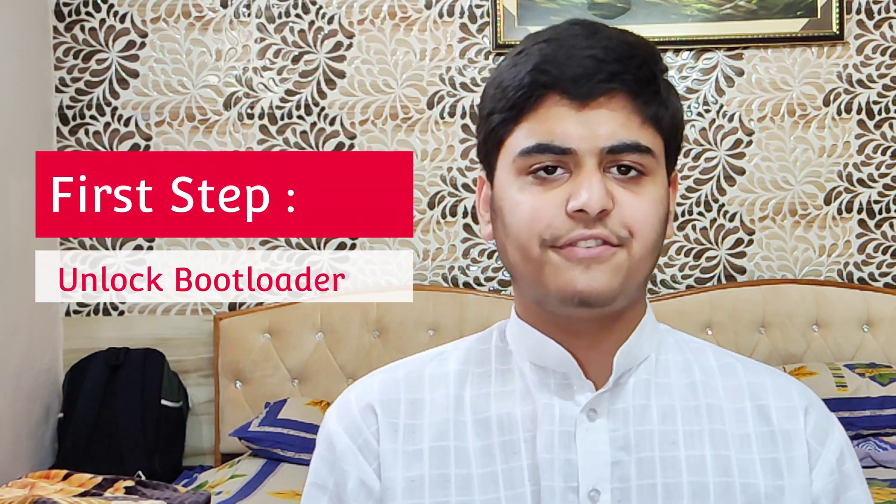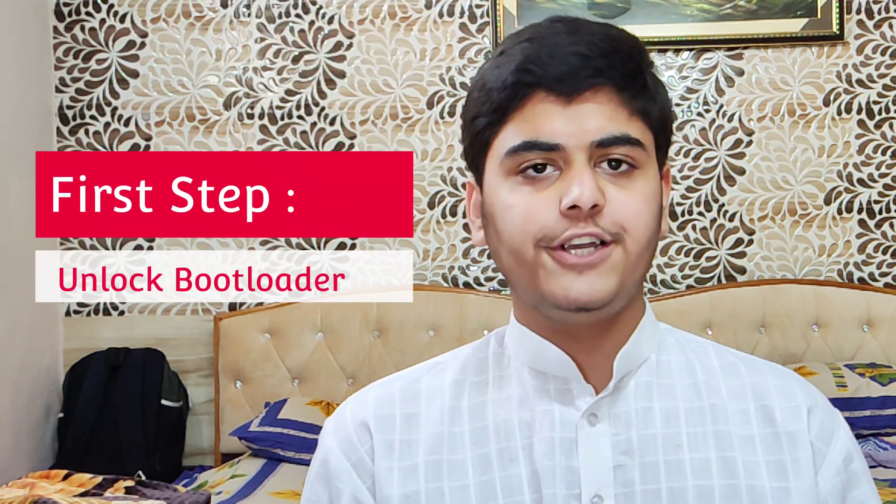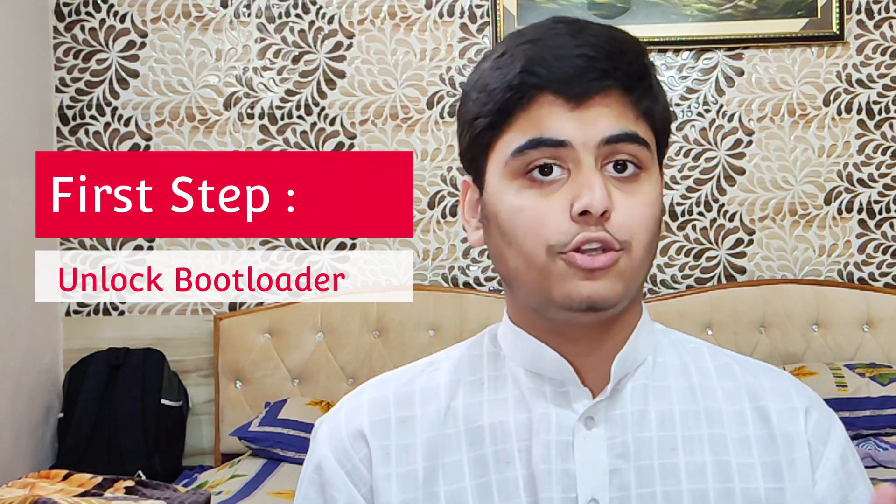There are three things you have to do before installing any custom ROM. Number one, what you have to do before installing the ROM is first of all, just unlock the bootloader. It's a very easy process. A lot of videos are on YouTube — check those out and you will get to know.